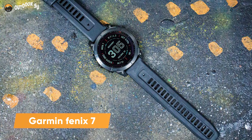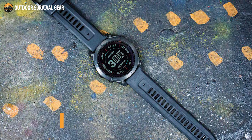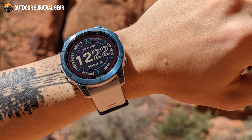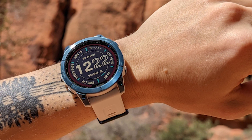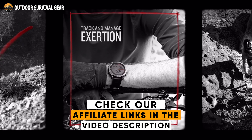Meet the Garmin Fenix 7 at number 3, designed for anyone who gets a thrill from the competition and wants to push themselves to hit a new high. Take your training to the next level with endurance, real-time stamina tracking, training status, advanced performance metrics, and 30-plus built-in sports apps.